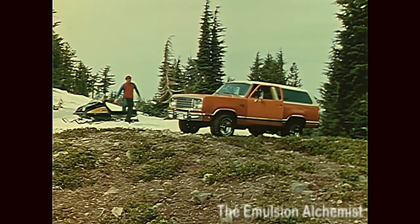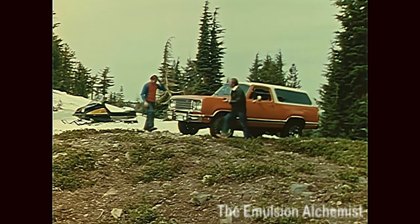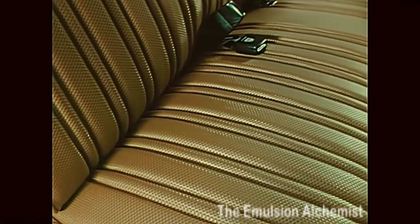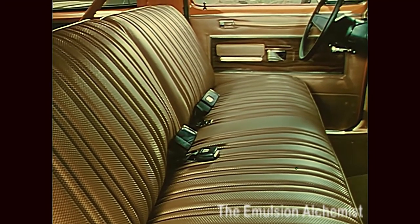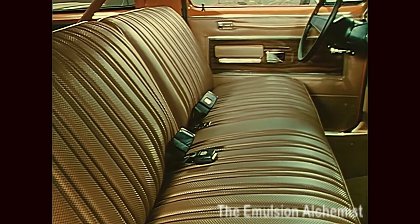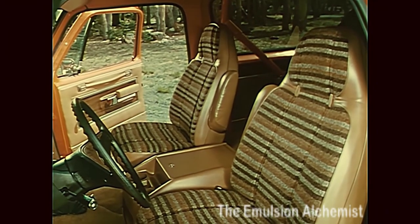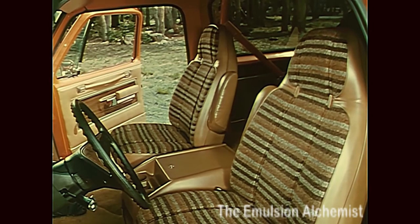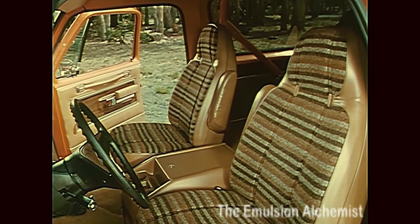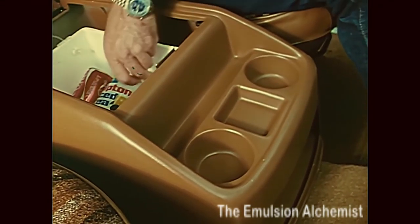Plymouth Trail Duster for 1978 — a beautiful way to go almost anywhere. Perhaps on the new optional split-back vinyl front seat that accommodates three easily, or these high-back cloth and vinyl buckets for Trail Duster Sport, where the inboard armrest holds back for easier access to the rear. There are matching rear bench seats, of course, and a lockable console with beverage chest, standard for sport models.